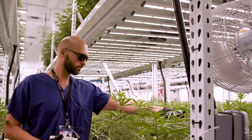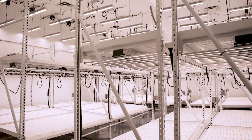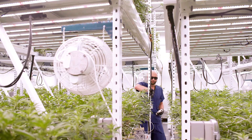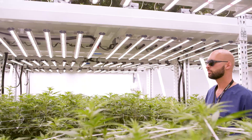My name is David Taib. I'm the general manager of Franklin Bioscience Nevada. Being that we started in Colorado, we had a chance to really design this facility the way we wanted to. The reason why we use the vertical rack rolling systems is so that we can maximize the square footage usage out of the room.